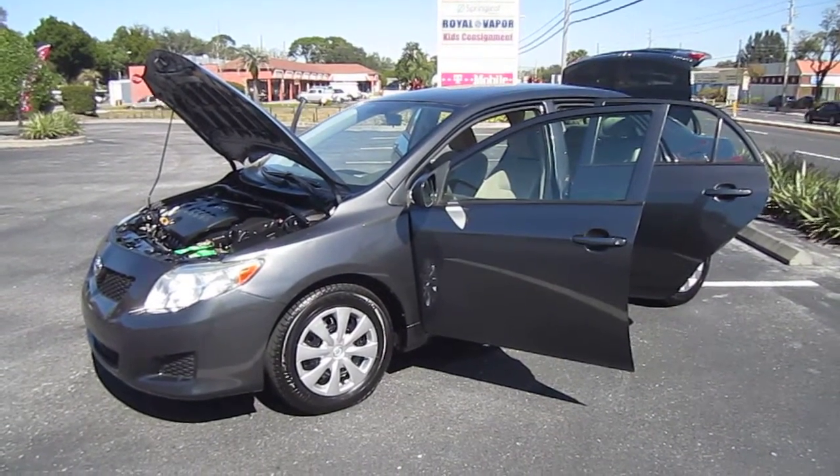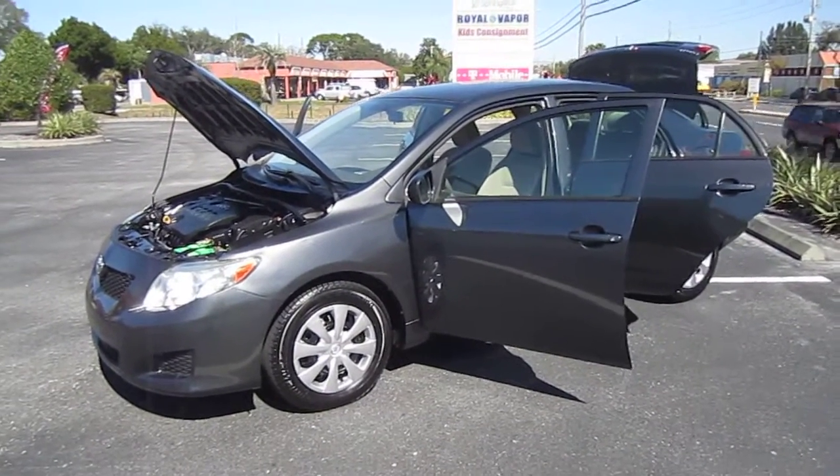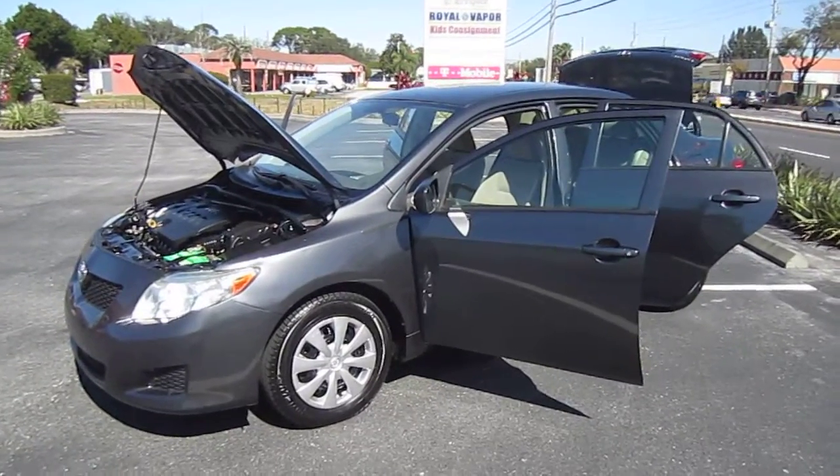Good afternoon YouTube. Here's Nick from Meticulous Motors again, and here for sale today is a beautiful 2009 Toyota Corolla.